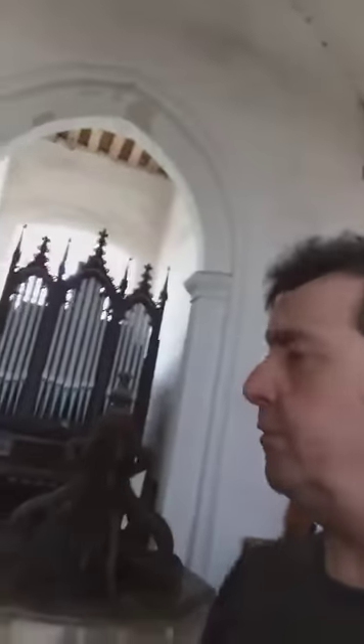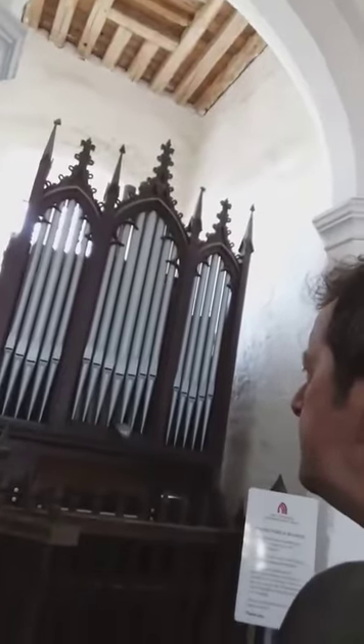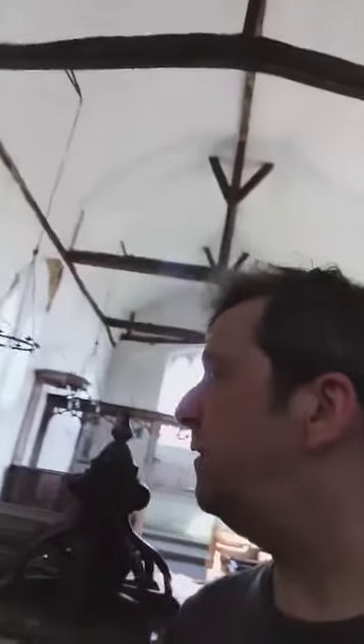Behind me is a still serviceable pipe organ which is quite impressive, as you can see. It's not that old, is it? It's quite showing. I think this church must have been declared redundant quite recently by the looks of things.